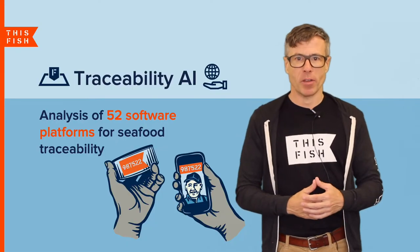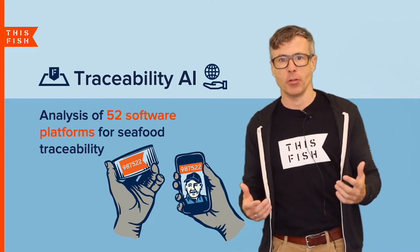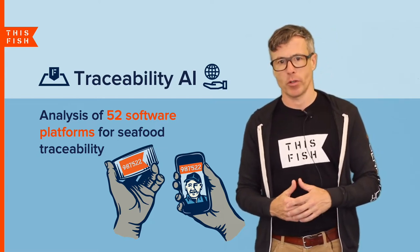This episode of Ketchup is the third in our AI guide series, in which we survey the use of software and artificial intelligence in the seafood industry. In today's episode we look at 52 software platforms used for seafood traceability.